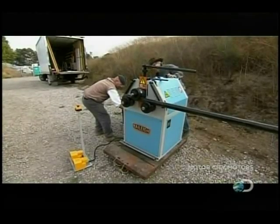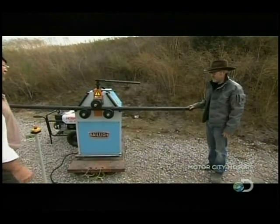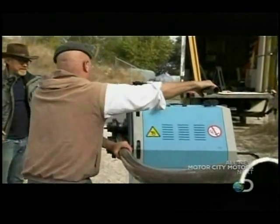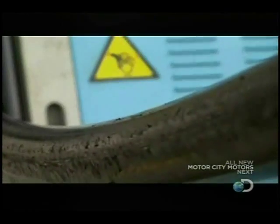The triple ricochet myth is busted, but Jamie and Adam have hatched a plan to replicate the result. They aim to shoot through a curvy steel pipe. What if we shot the bullet into something that didn't actually involve an impact — like, say, a bent pipe?